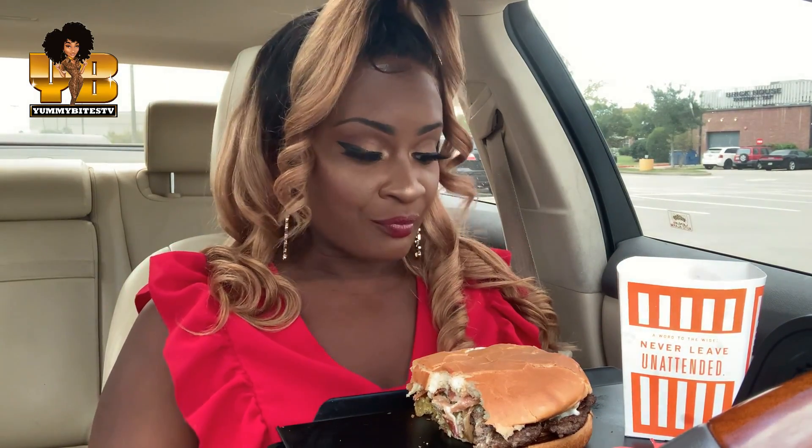This Hatch burger is good, but that chicken sandwich — mmm. That chicken sandwich is good. I wish that patty was bigger, but it's still good.